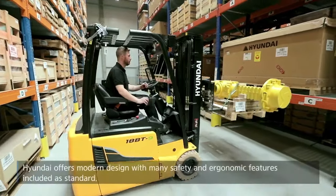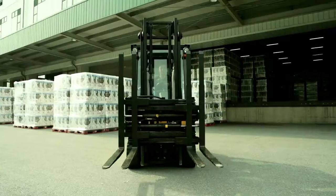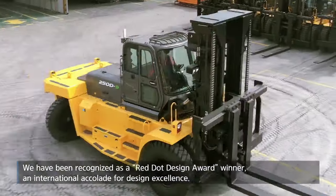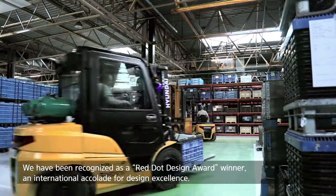Hyundai offers modern design with many safety and ergonomic features included as standard. We have been recognized as a Red Dot Design Award winner, an international accolade for design excellence.